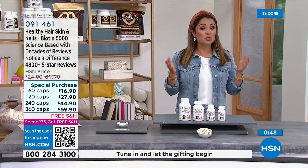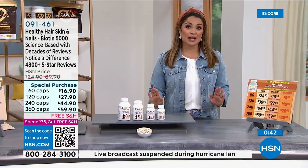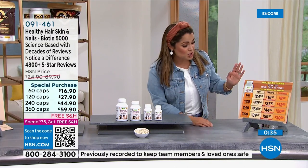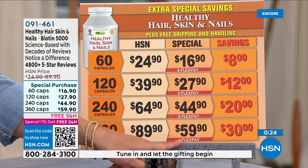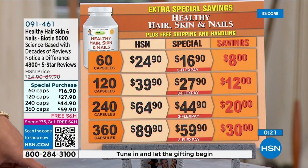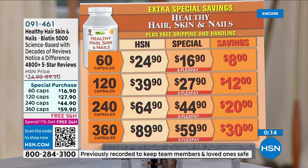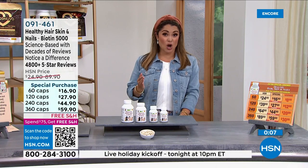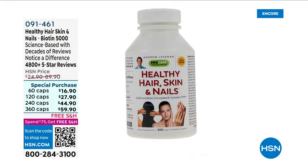If you have a graveyard of beauty products and feel like nothing is working, give this a try. The level of biotin and vitamins here will make a noticeable difference. This is the time to get it at special pricing — the 360-capsule size, normally $89, is $59.90, a $30 savings. Three flex pays available on all sizes, free shipping and handling. Over 4,800 perfect five-star reviews at HSN.com, and they're really fun and encouraging to read.